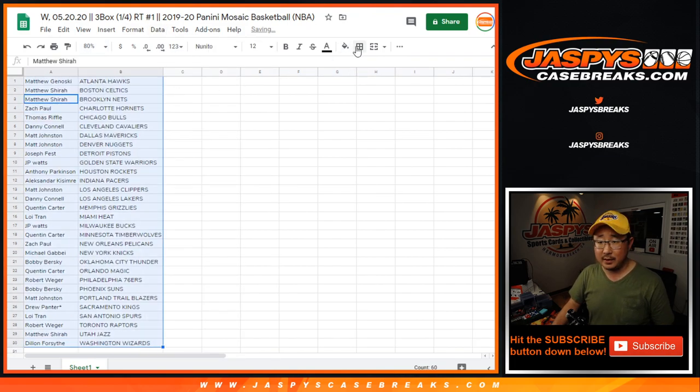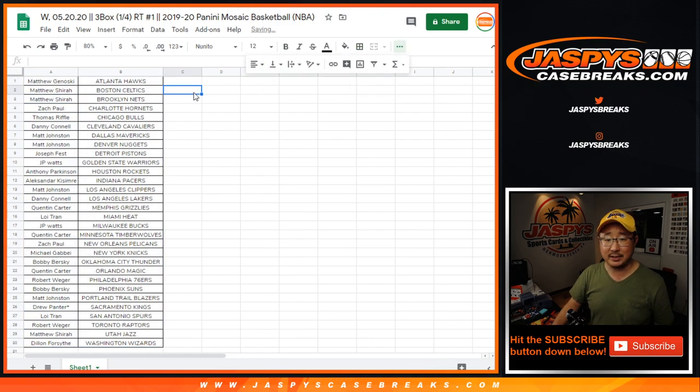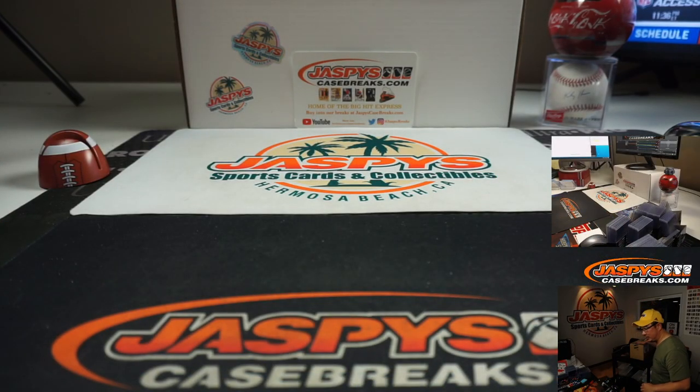Sort by column B. Now while you're thinking about trades in this quarter case break — trade at your own risk — let's pop this case open right here.